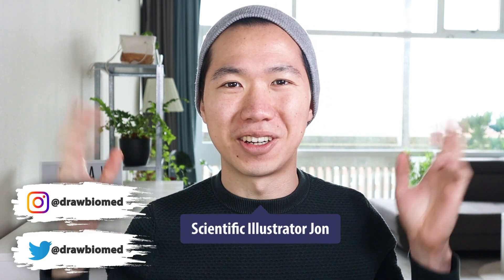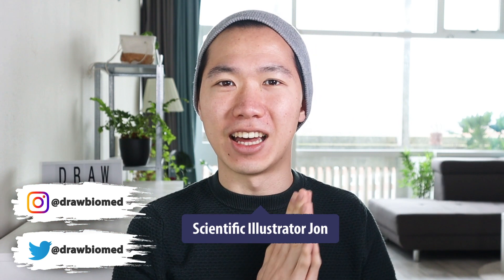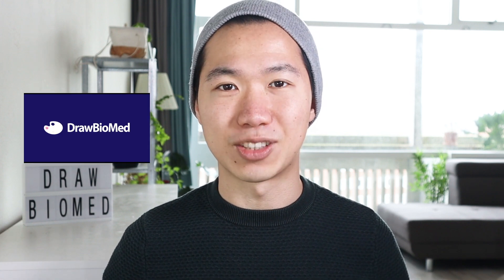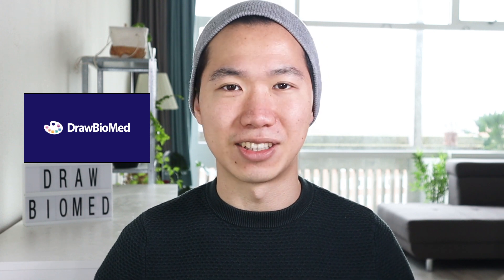You see that I'm wearing a beanie today because my hair is going crazy. There's a lockdown in Amsterdam so there's no hair salon that I can go to to have a haircut. That's why I'm wearing a beanie right now, just a tiny style change.